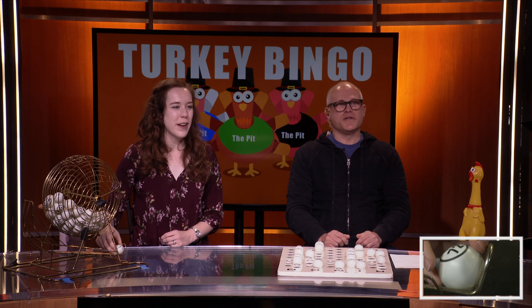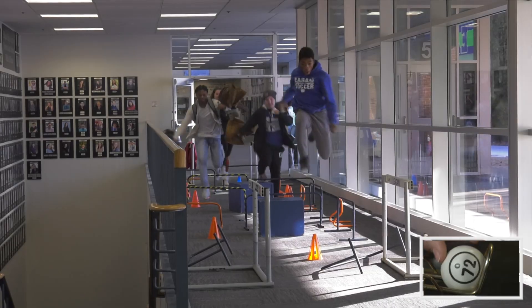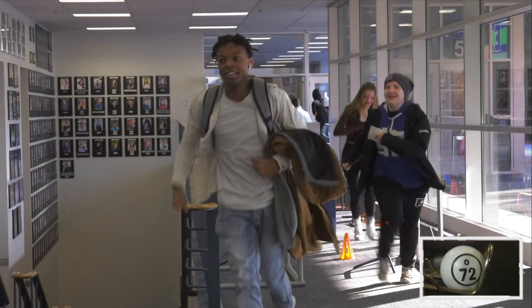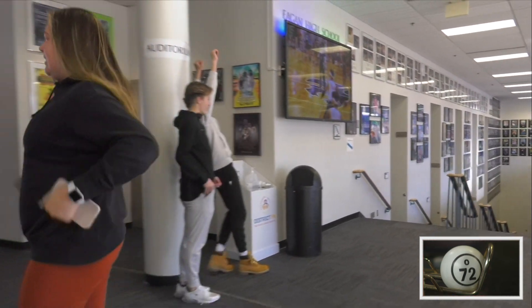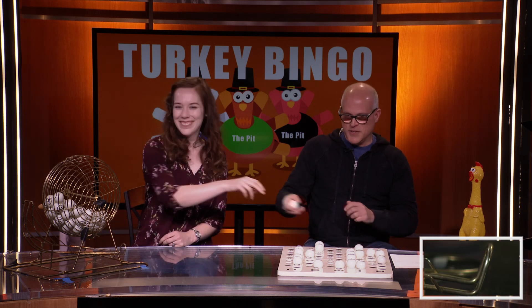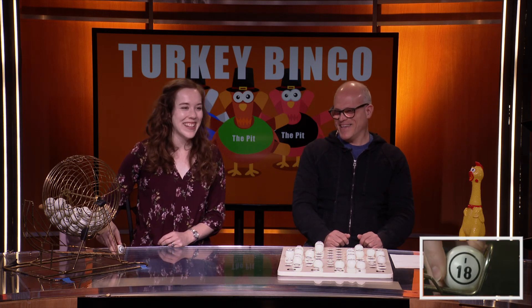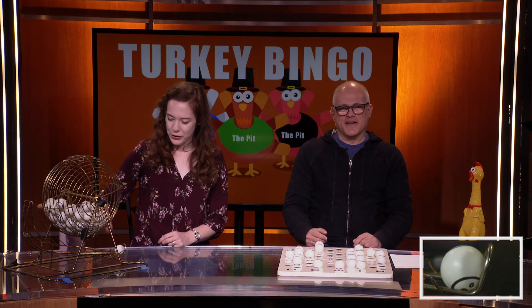Let's check the hallway before our next number, see where our winners are at. Anybody coming down? Oh, we've got a bunch — there we go! Look at them go. Some wing flapping. Can we get any spin moves? In the meantime, we've got O-72. O-72. Pulse pounding last moment — we've got I-18. I-18. We've got G-60. G-60.